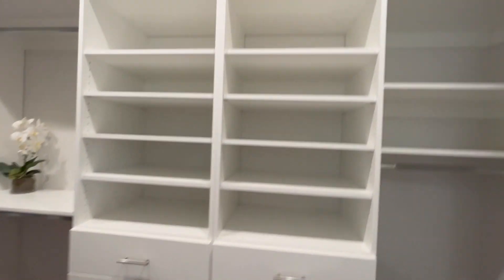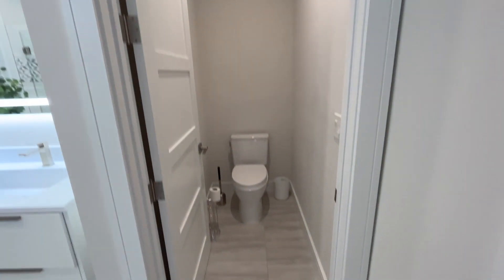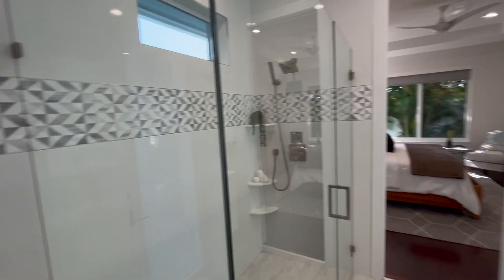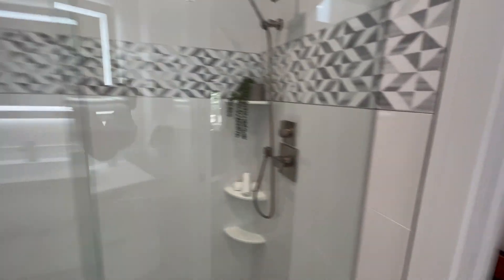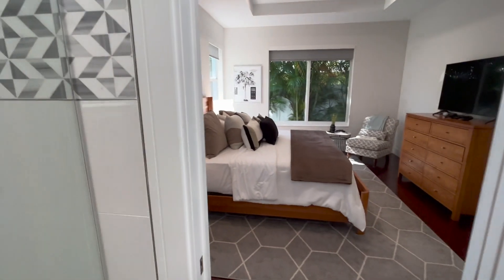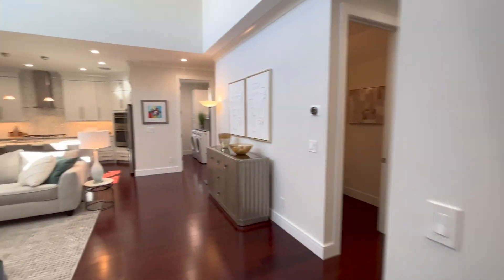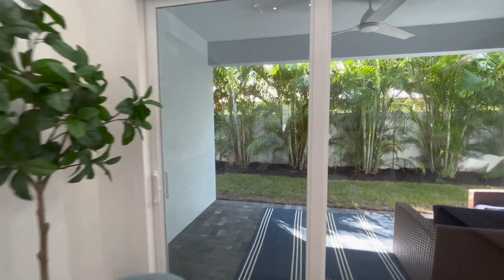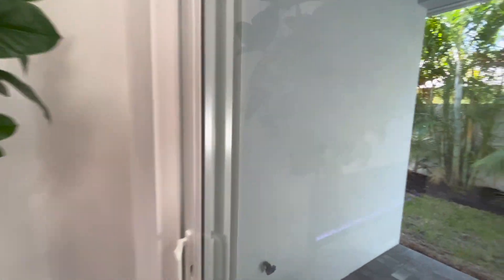I travel all over South Florida looking for the best new construction homes and posting on my channel so I can help clients find their dream home. By going to all these places week in, week out, I build knowledge so I can inform my clients. I want you to be an informed consumer — when you're informed about new construction in South Florida, you make a better decision. You can find my contact info in the description; give me a call or text and let's discuss your home buying needs.